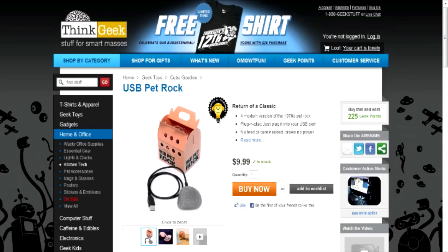Remember the Pet Rock? I remember the Pet Rock because when they first came out, we kind of made our own Pet Rocks. In fact, we sold them at flea markets and made some money — enough to go buy comic books and bubble gum, and that was it.